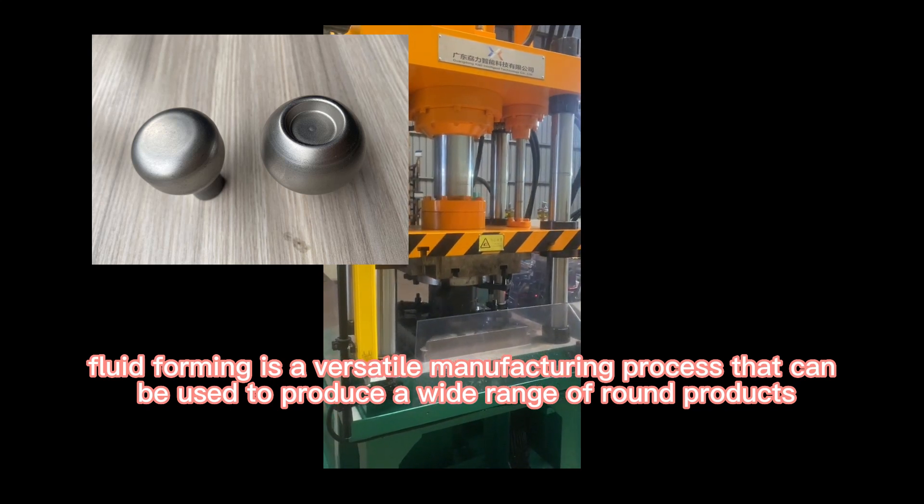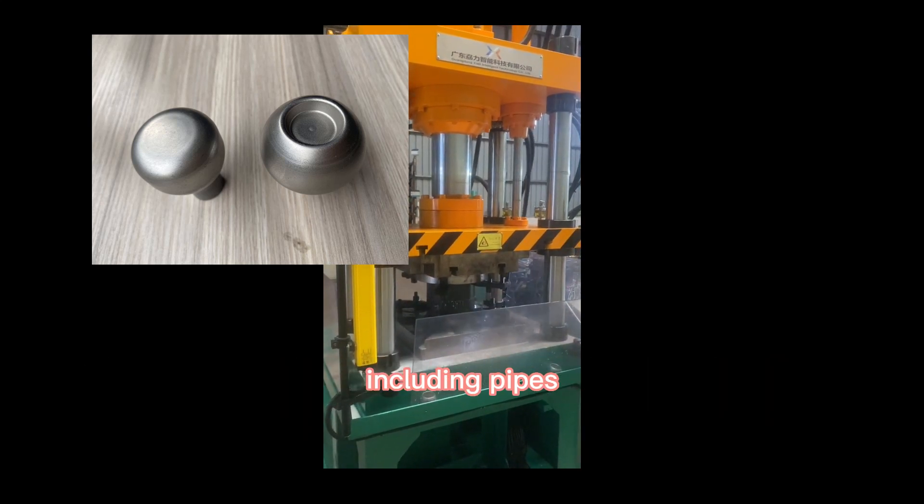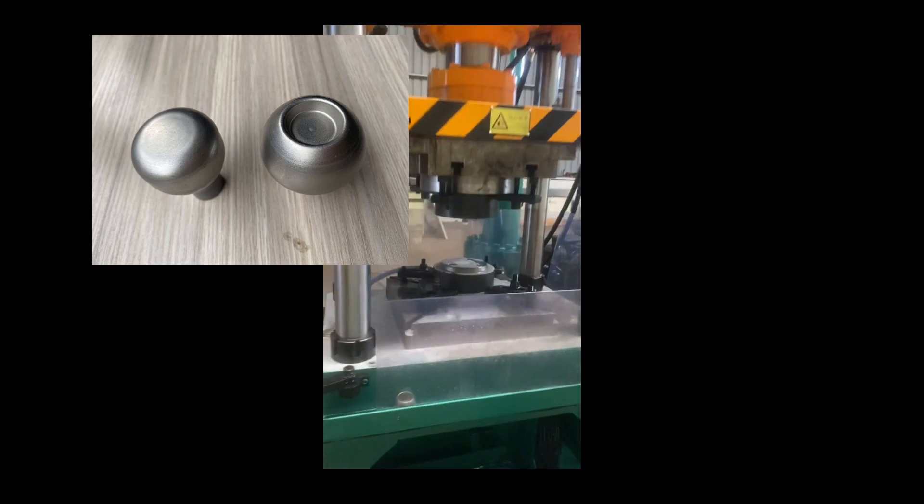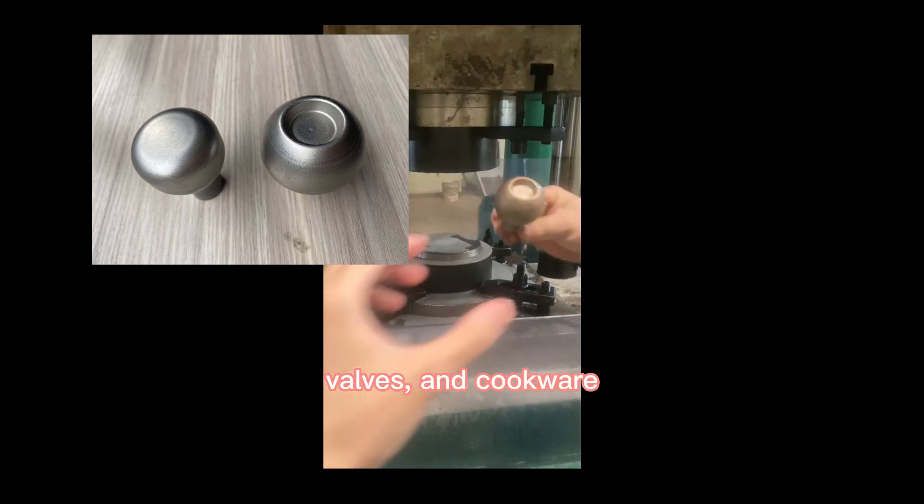Products made using fluid forming include pipes, cylinders, pressure vessels, bearings, gears, valves, and cookware.